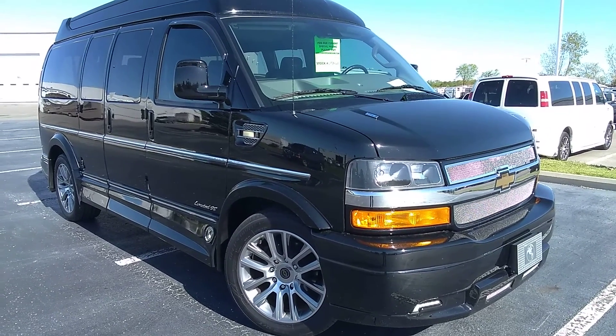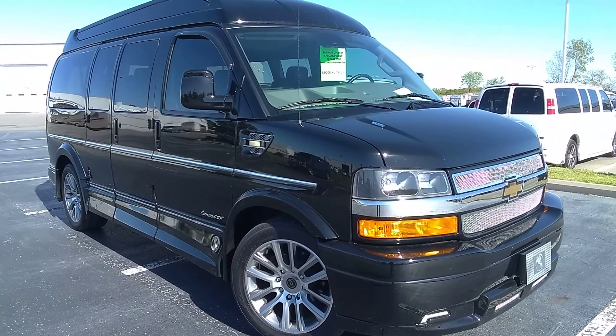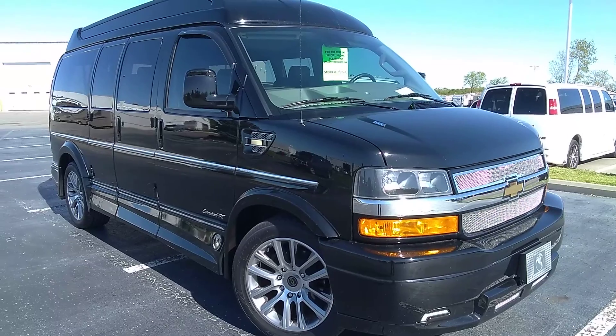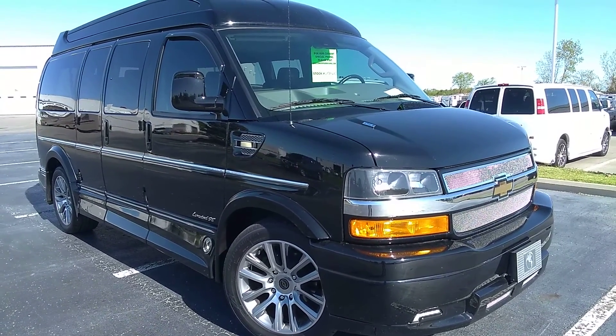What we have here is a 2019 Chevy Express van, conversion van by Explorer Van Company. This is the seven passenger high top edition, two-wheel drive, six liter V8, six-speed automatic transmission, 342 ring and pinion, towing capacity around 9,000 pounds on this guy.